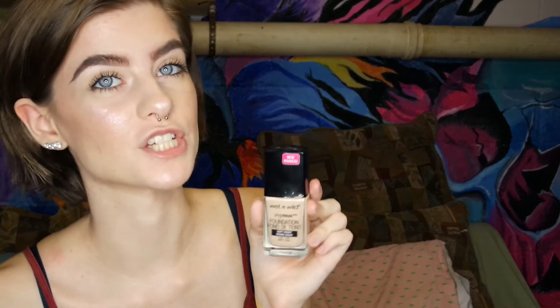Next is my foundation — this is the Wet n Wild Photo Focus foundation and it goes on so, so well. I'm wearing it right now. It's my favorite foundation, I love it so much, and it's only like five or six dollars.